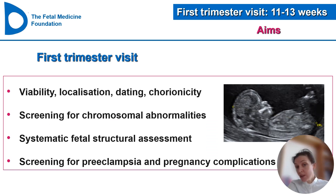So what do we do within this visit? We assess viability, the localization of the pregnancy, and we do the dating — this is actually the best time to date a pregnancy. We assess chorionicity in twin pregnancies, and we see a lot of twin pregnancies now because of IVF and assisted reproductive techniques. We traditionally do screening for chromosomal abnormalities, systematic fetal structural assessment, and recently we have been adding screening for preeclampsia and other pregnancy complications, with the aim to prevent them.